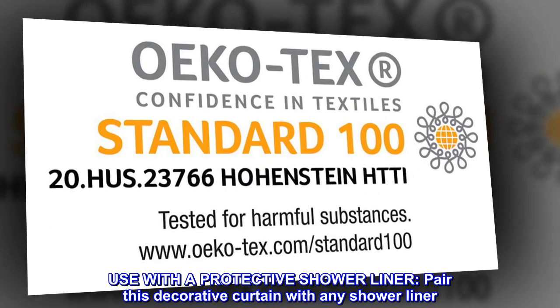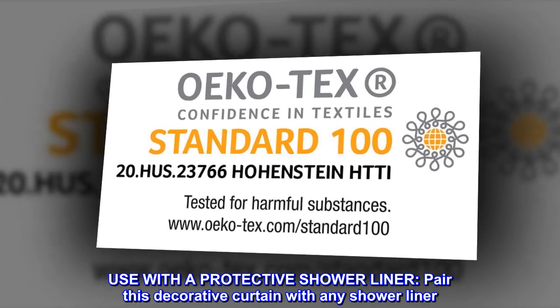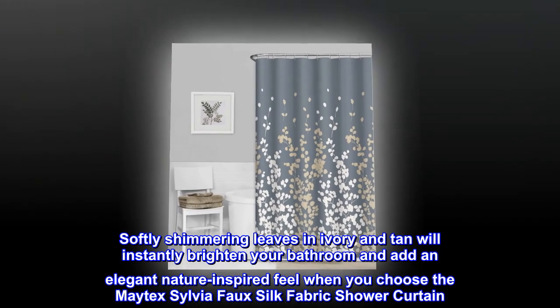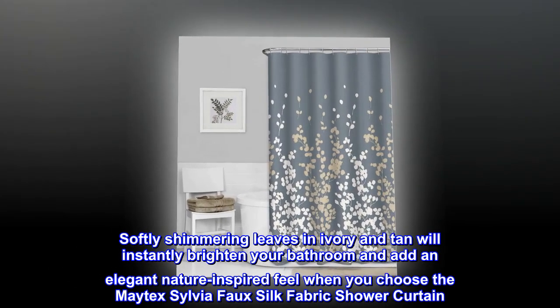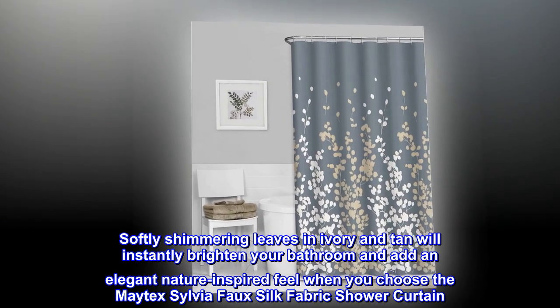Use with a protective shower liner. Pair this decorative curtain with any shower liner. Softly shimmering leaves in ivory and tan will instantly brighten your bathroom and add an elegant nature-inspired feel when you choose the Matex Sylvia faux silk fabric shower curtain.